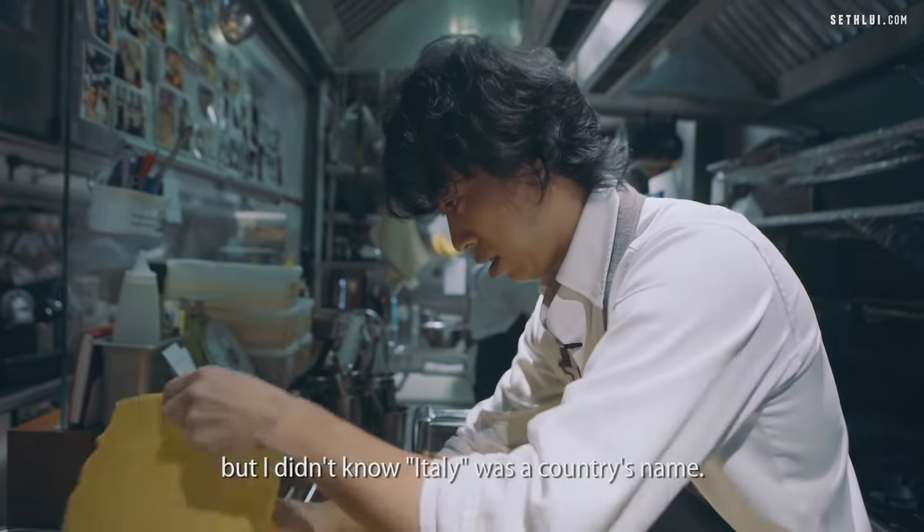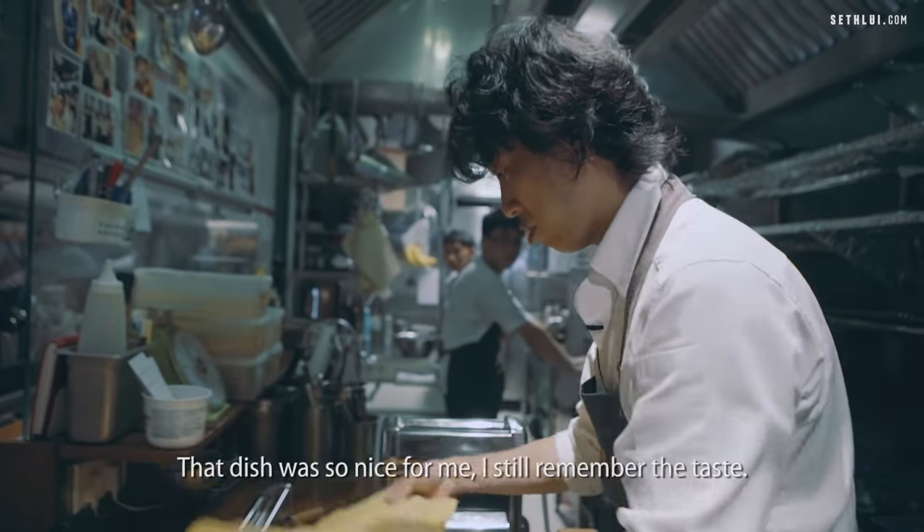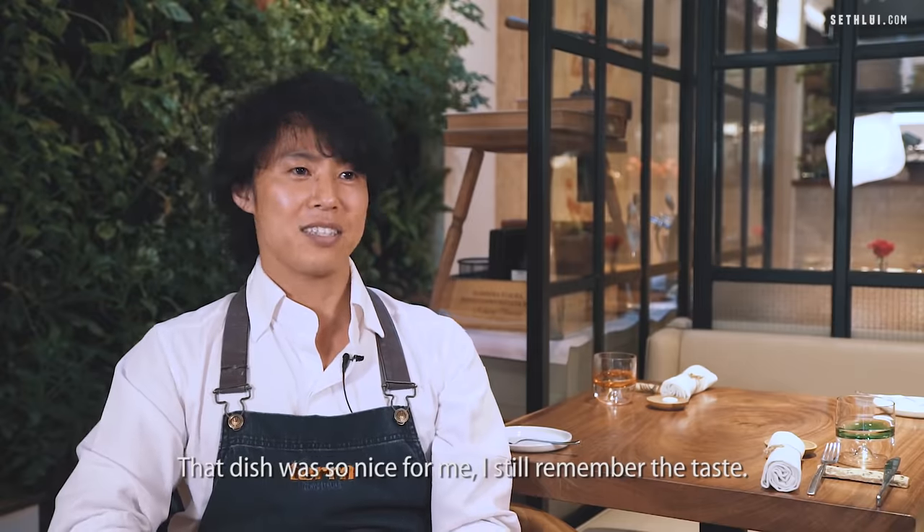But I didn't know Italian was a country name. I thought the dish was called Italian. That dish was so nice for me. I still remember the taste.